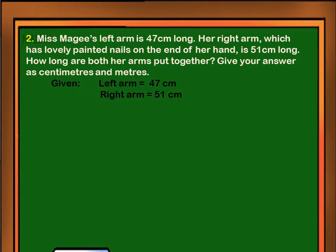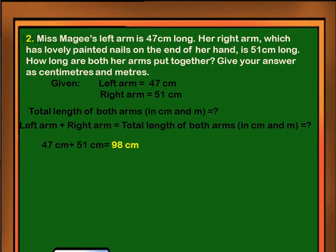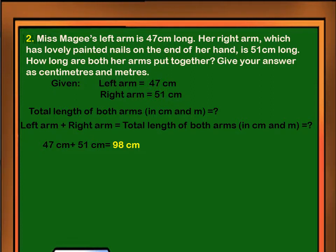Given: left arm equals 47 centimeters, right arm equals 51 centimeters. We have to solve the total length of both arms in centimeters and meters. The left arm is 47 centimeters and the right arm is 51 centimeters, so the total length of both arms in centimeters is 98 centimeters.